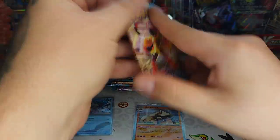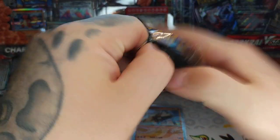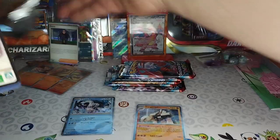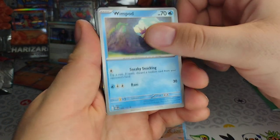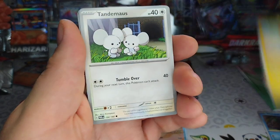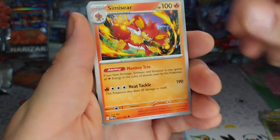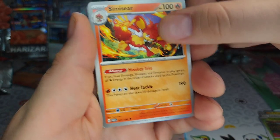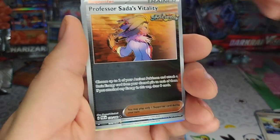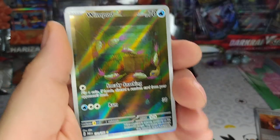Next pack — Paradox Rift, let's go! One pack, one crack. When will we get a banger? Only time will tell. Wimpod, Plusle — is that like a Pikachu? Yeah, that's cool. Tandemaus, it's a really funny Toad. Crobat — I love Crobat, classic. Roark — that looks like it's a special rarity. Yeah, we're gonna keep that. Wimpod — that's a special — whoa, that's a hit!